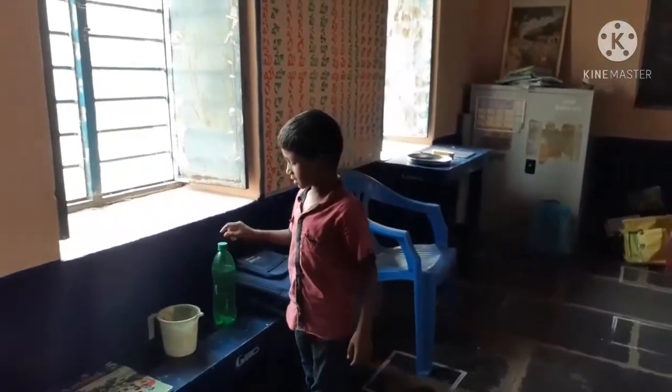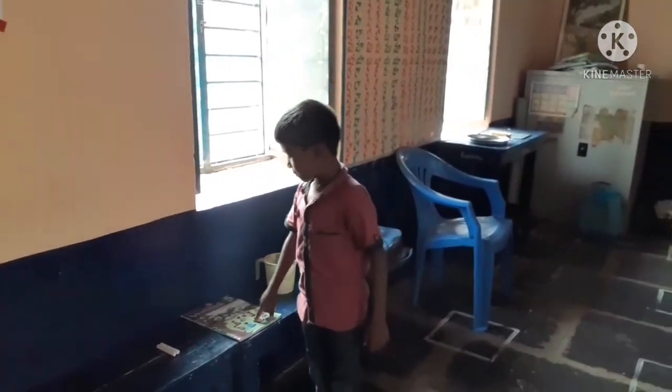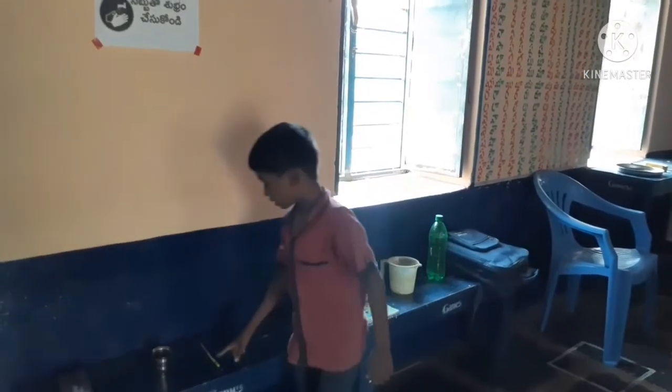This is a water. This is a mug. This is a book. This is a chalk. This is a pen.